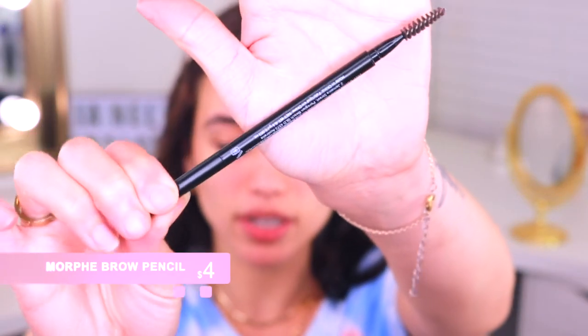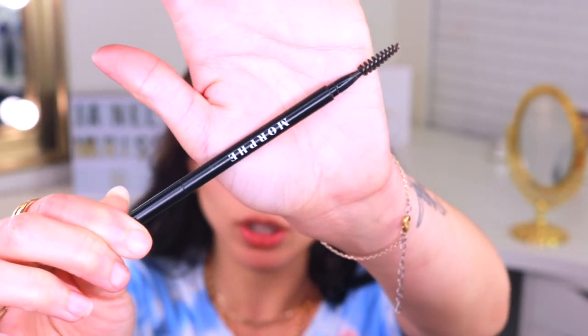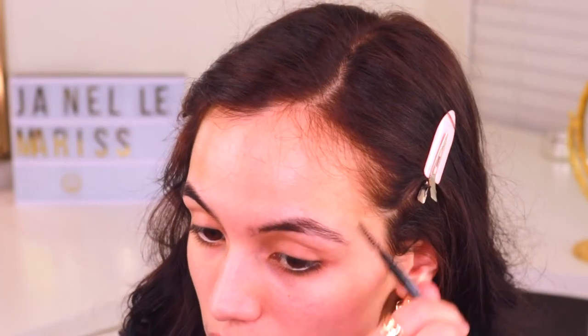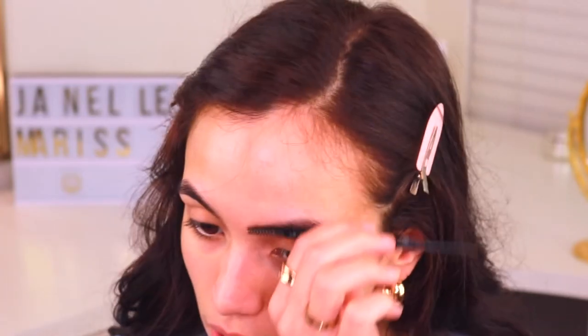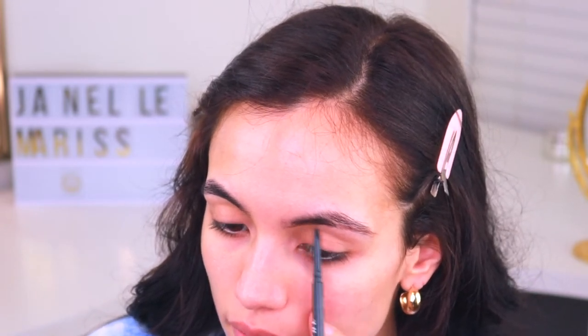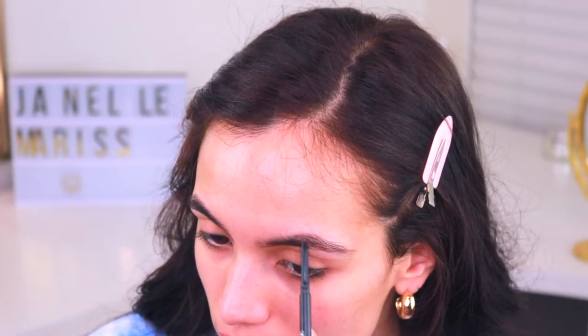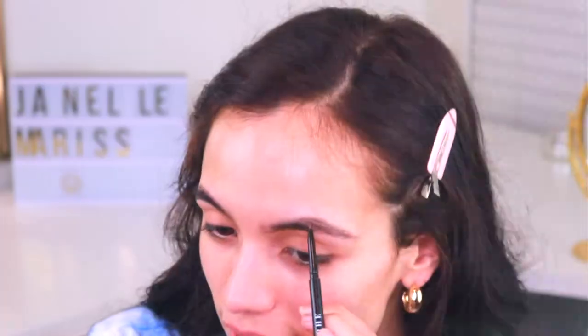For brows today I'll be using my Morphe brow pencil in the shade Mocha — a whopping five dollars and one of my favorite brow pencils. Since I want to keep this look very natural and subtle, I'm going to start by brushing up all of my brow hairs and then just outline the bottom of my brow. I found that lately that's how I prefer my makeup to look — I don't like it when it looks too heavy or cakey, like people are just looking at how much is layered on my skin.